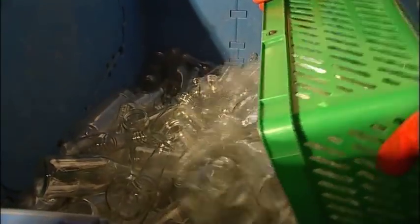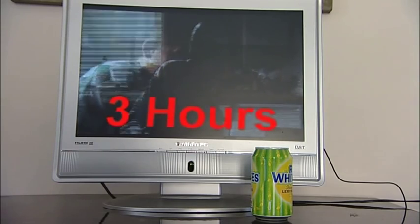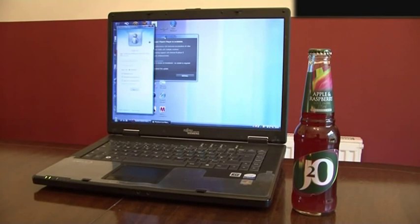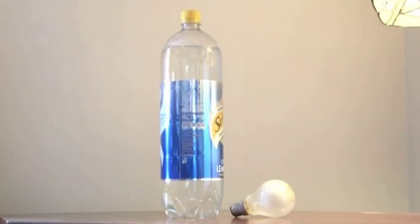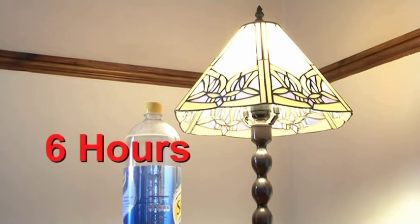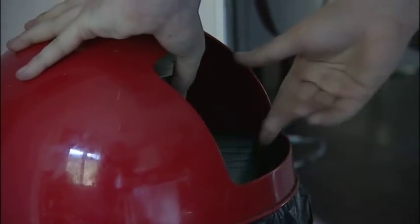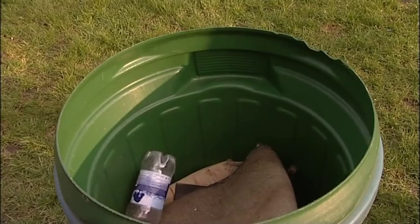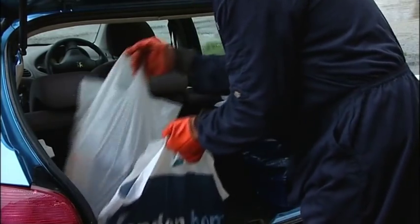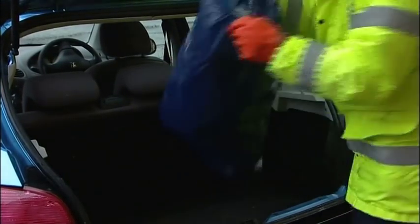One recycled can would save enough energy to power a television for three hours. One recycled glass bottle would save enough energy to power a computer for 25 minutes. And recycling just one plastic bottle saves enough energy to power a 60-watt light bulb for six hours. In Britain, we use nearly 15 million plastic bottles each day, and each one can take up to 500 years to decompose if thrown away.